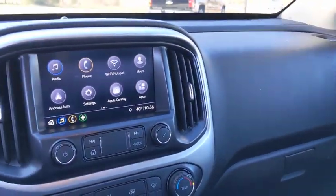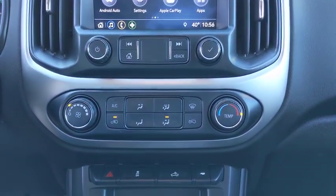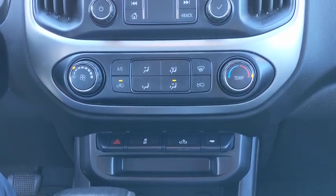Remote keyless entry, panic alarm, overhead console, HD radio, tachometer, power seats, power driver's seat, front bucket seat, cloth seat trim, front reading lamps.